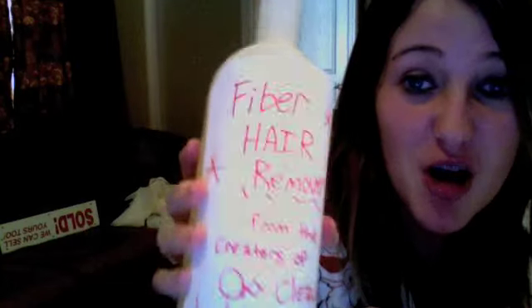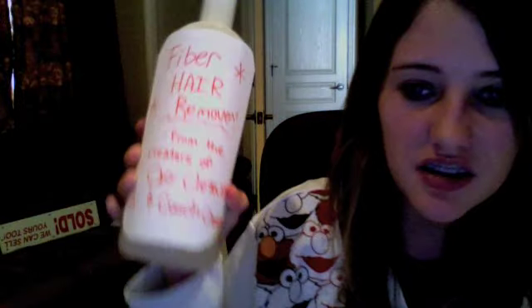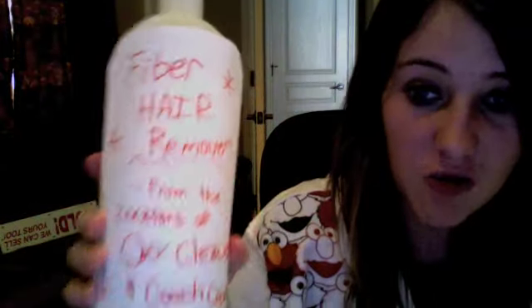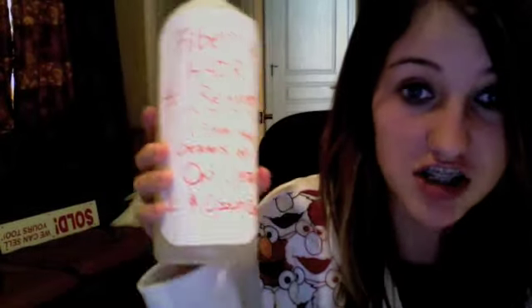Got hairy toes? Still no problem. Fiber Hair Remover removes every type of hair there is. Strong enough to get tough hairs out like curly armpit hair, and yet gentle enough to not hurt some guy's hairy nuts.